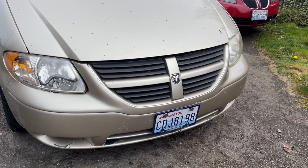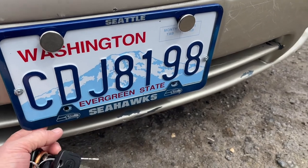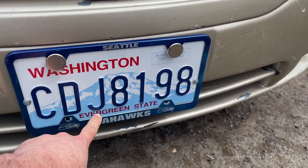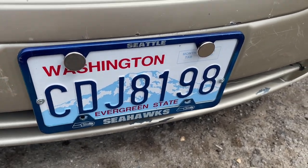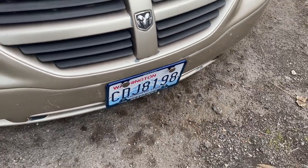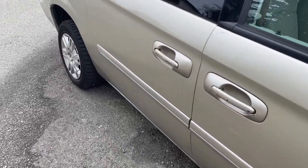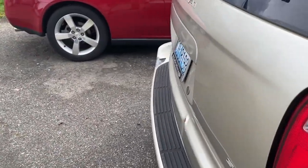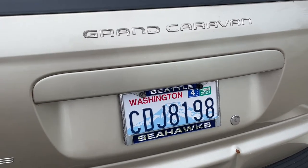There's the plates — I got Seahawks plates. My Master Tech was throwing his Seahawks plates away after the last season, and I'm like, hey, I'll take those. You can have them, that's fine. So we got the Seahawks plates. We're excited about the new season. We'll see what happens.